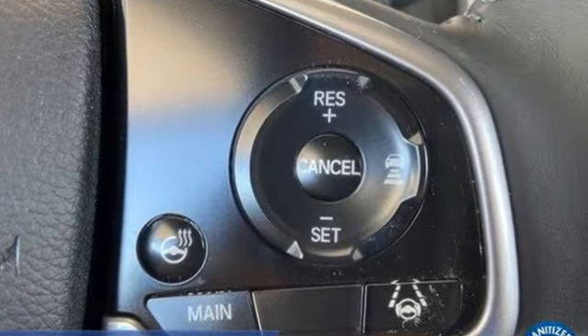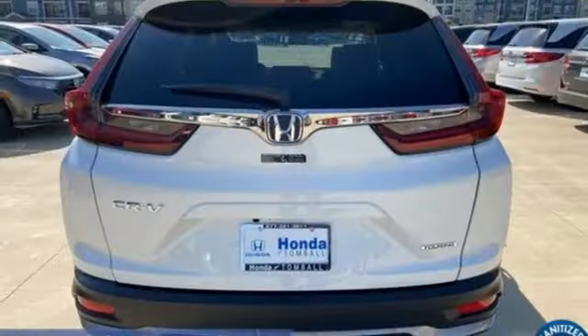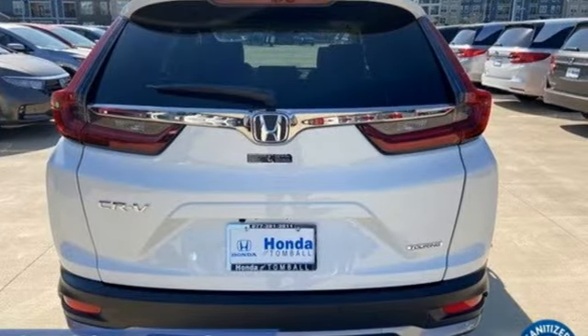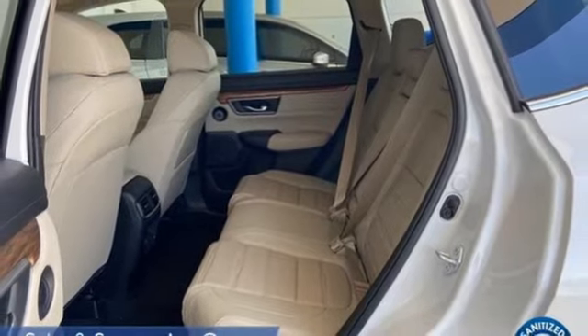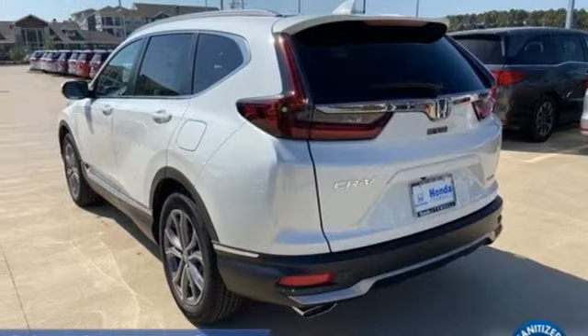Continuously variable automatic transmission. Front heated leather bucket seats. Integrated navigation system. Auto dimming rear view mirror. Dual zone climate control. Inductive device charging.